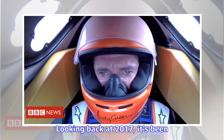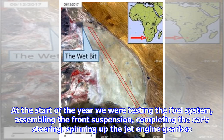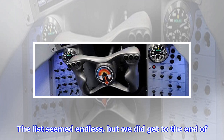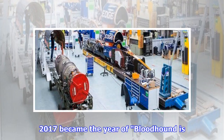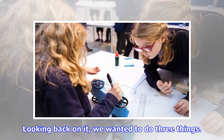Looking back at 2017, it's been quite a year for Bloodhound. At the start of the year we were testing the fuel system, assembling the front suspension, completing the car steering, spinning up the jet engine gearbox with the car's air starter — a seemingly endless list of things to fit and finish. But we did get to the end of it, and the car ran for the first time in October. 2017 became the year of 'Bloodhound is go.'